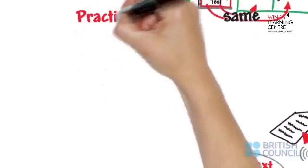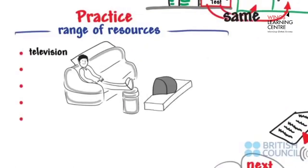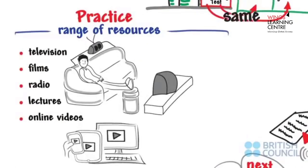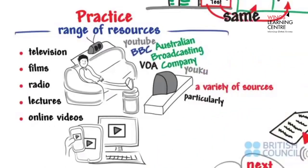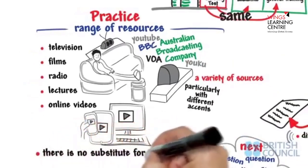It's important to practice listening to a range of resources that might include television, films, radio, lectures, or online videos. Aim for a variety of sources of spoken English, particularly different accents. There is no substitute for practice.